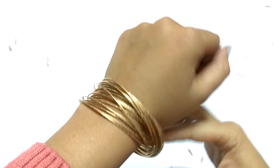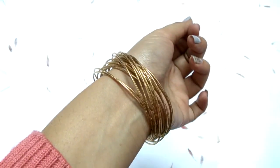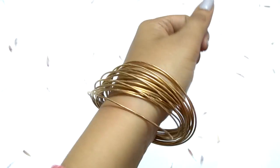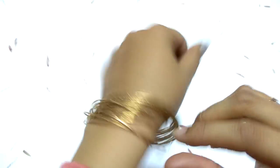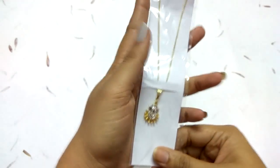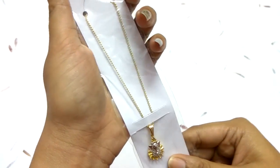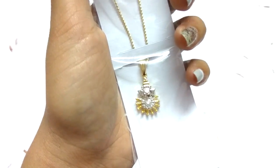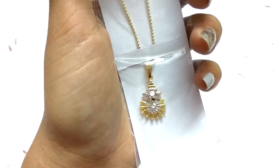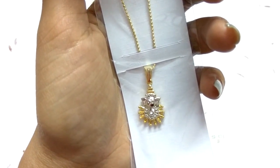I love these golden bangles — they're very light in weight. Next, I have a pendant set that was gifted to me. Ganesh ji is drawn on the pendant set and it's amazing. I thought I should show it to you all.